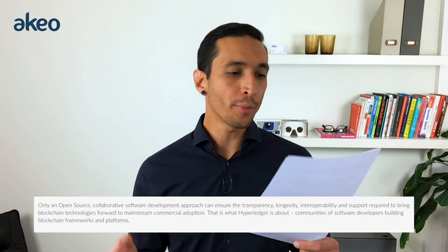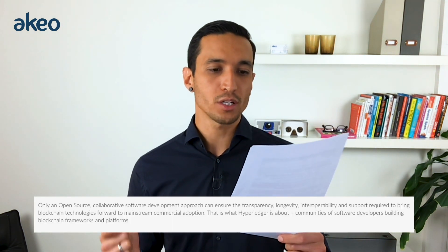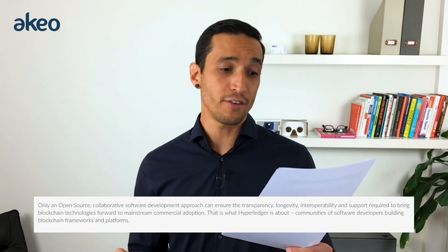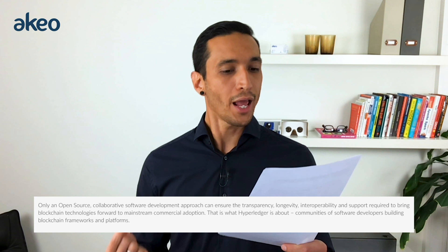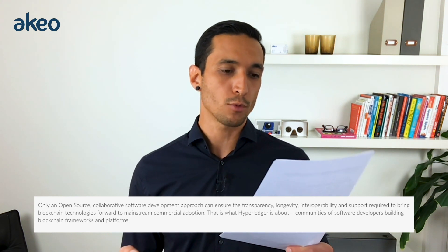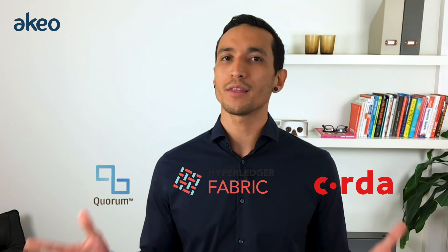'Only an open source collaborative software development approach can ensure the transparency, longevity, interoperability, and support required to bring blockchain technologies forward to mainstream commercial adoption.' 100% agree. Every single one of these projects is an open source blockchain, but only Hyperledger is hosted by the world's leading open source community. And for me, it's that simple.